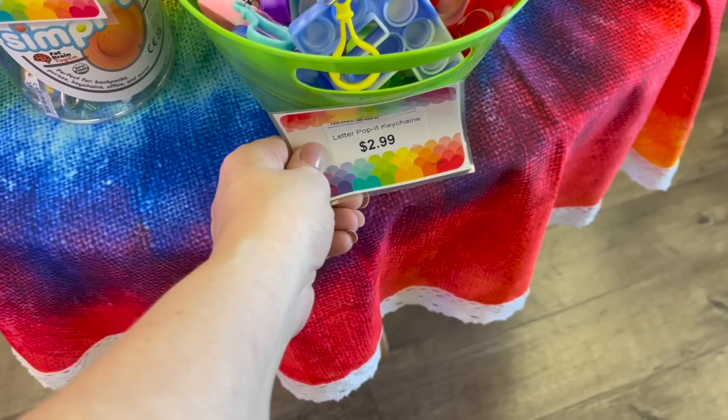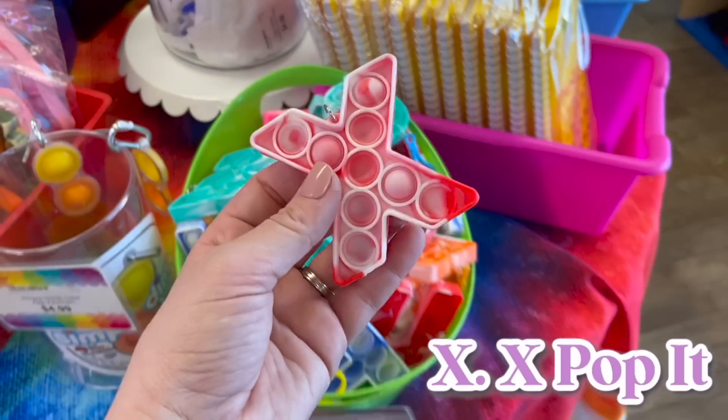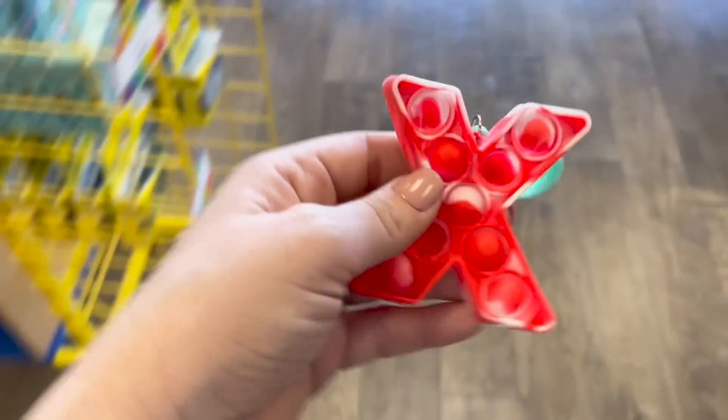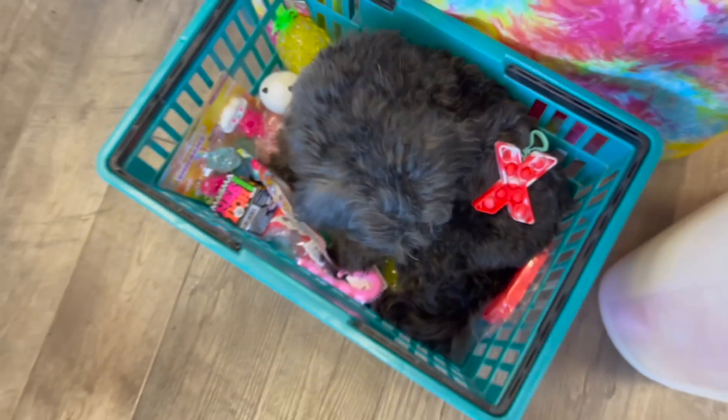We're getting pretty close to the end, guys — we only have a couple of letters left. These letter poppet keychains are going to come in clutch because look what I just found: an X. This one's super cute and actually perfect for Valentine's Day too, because it's a red hug. Somebody got very comfortable. Here's a hug, Captain!